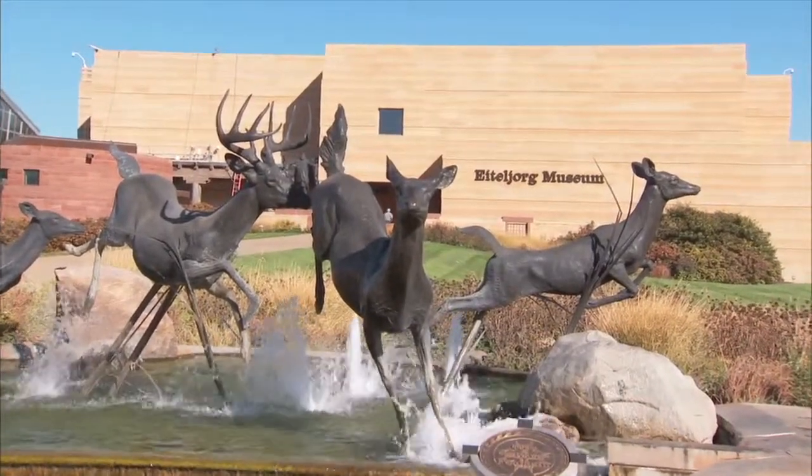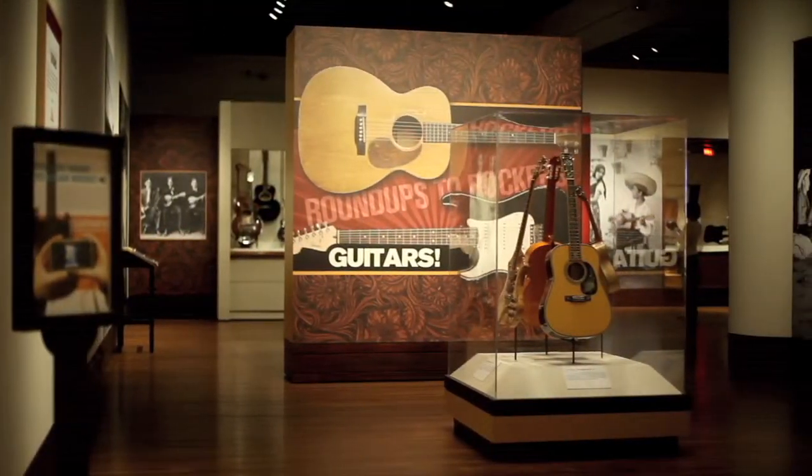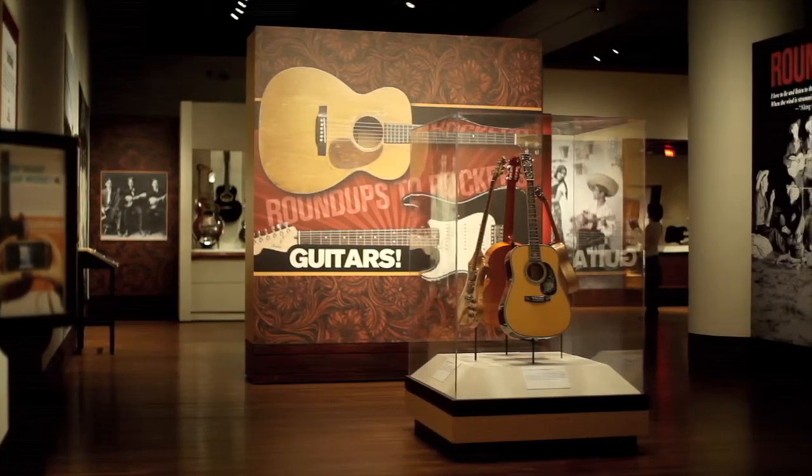We're here at the Eiteljorg Museum of American Indians and Western Art to help your viewers get a view of the Guitars: Roundups to Rockers exhibition. It's an exciting show and we want people to come.